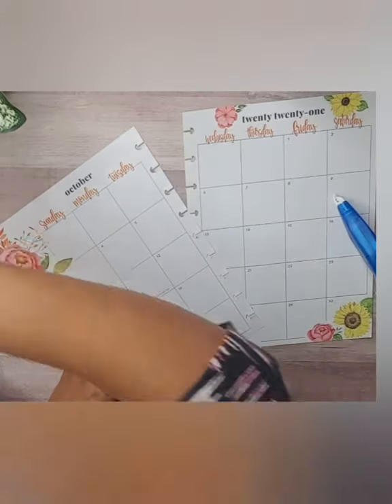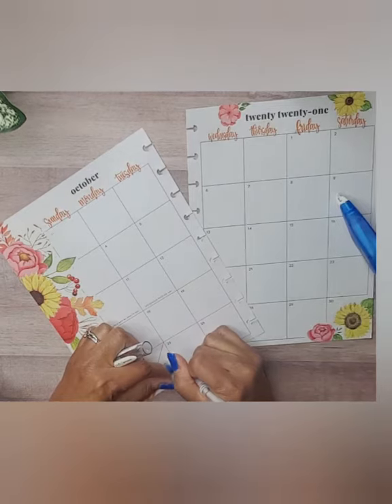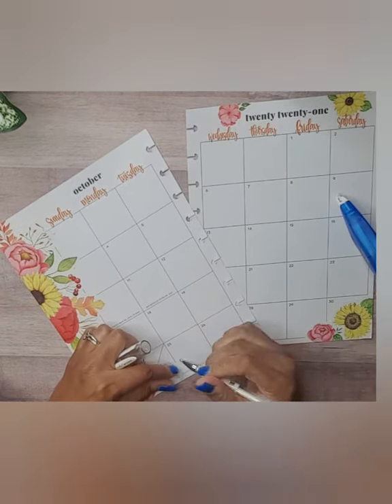Let me take my Uni-ball Signo and just wipe that out a little bit there.